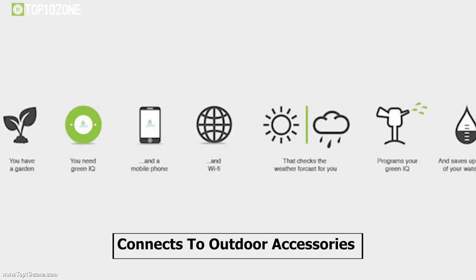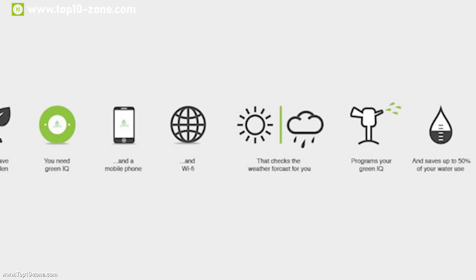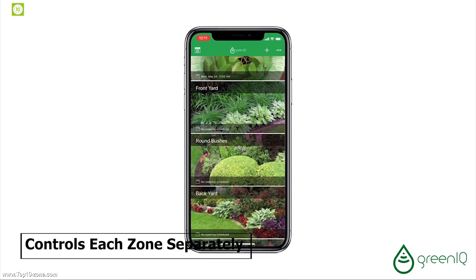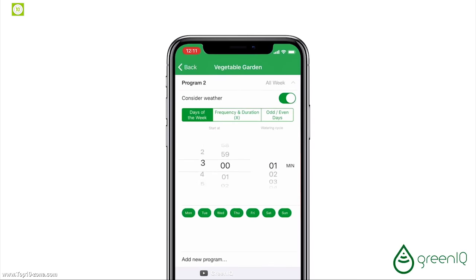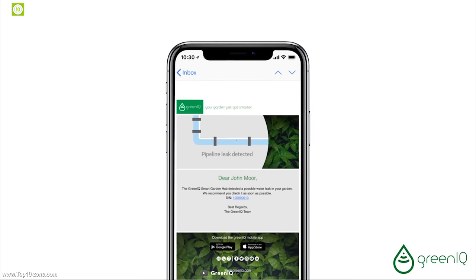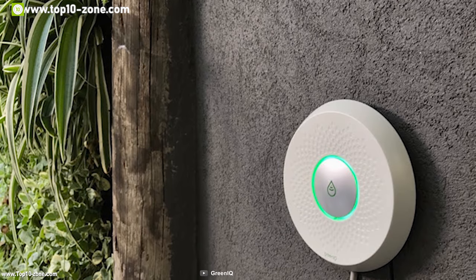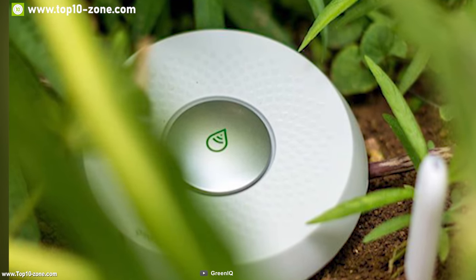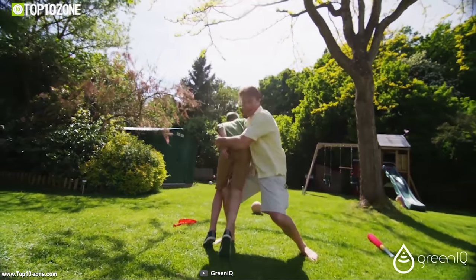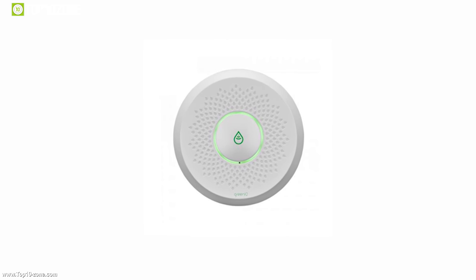It connects to outdoor accessories such as soil and fertilizer pumps to make irrigation more efficient and save water up to 50%. The system controls each zone separately with custom irrigation programs so that you can take care of each plant individually. When connected to a flow meter, Green IQ detects pipe blockages, breaks and even small water leakage. Green IQ can take care of your garden and help you focus on better things. With good reviews and ratings, you can get this device at around $345.